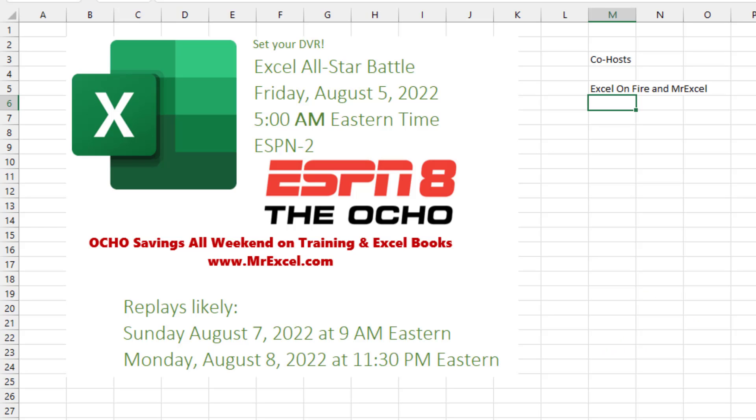I've got some really exciting news. Excel on Fire, Ozda Slay, and myself are the co-hosts for an amazing 30-minute Excel competition coming up on ESPN — ESPN8, the Ocho. And you're going to say, wait, I don't have that on my cable system. No, no one has that on their cable system.